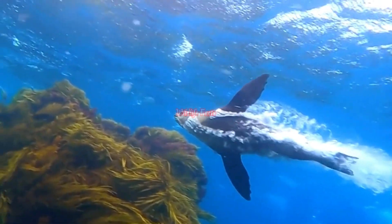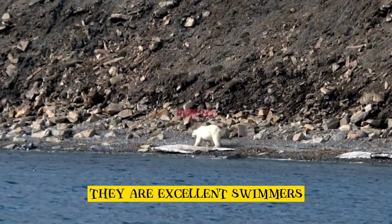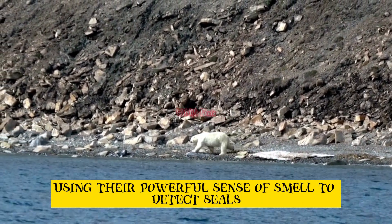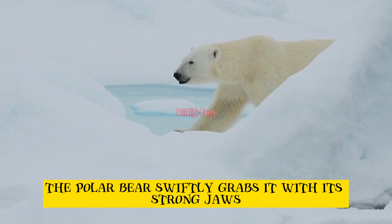Seal hunting. The primary food source for polar bears is seals. They are excellent swimmers and can patiently wait near breathing holes in the ice, using their powerful sense of smell to detect seals. Once a seal surfaces, the polar bear swiftly grabs it with its strong jaws.